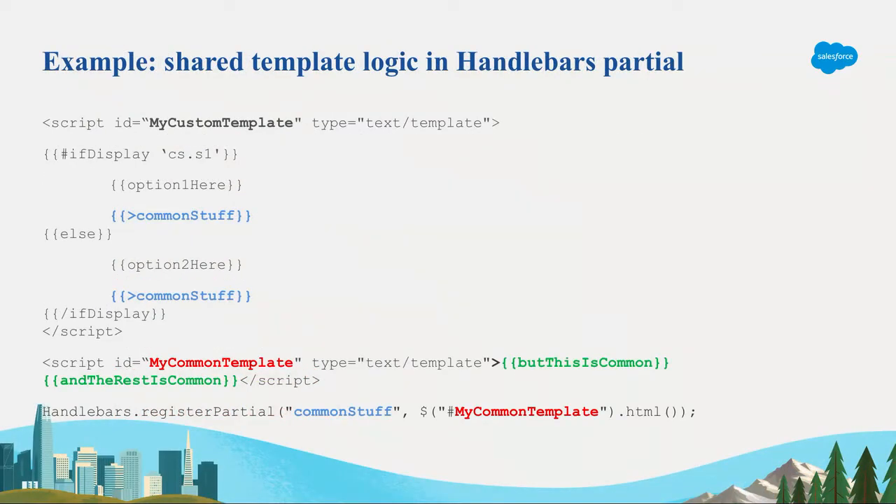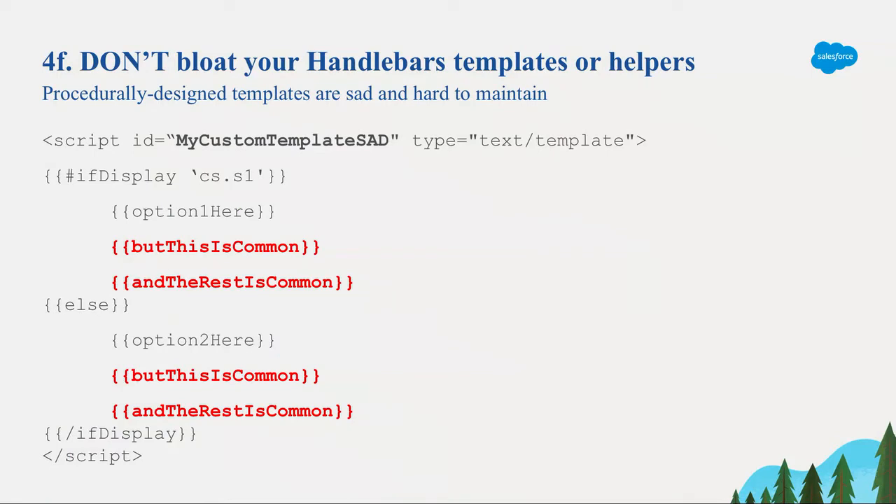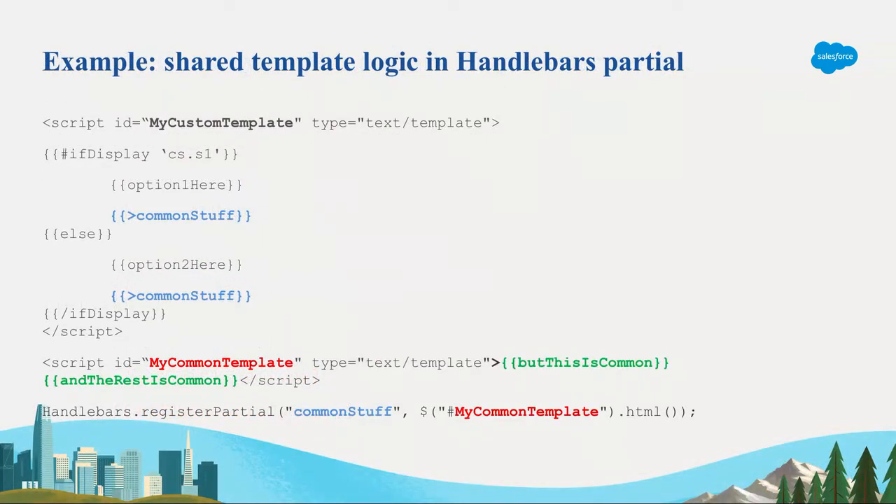Handlebars partials are ways to embed templates inside templates — that little caret with the partial name. We use the Handlebars.registerPartial method to say: any time you have this caret with 'common stuff,' render it into my common template. After the partial name, you can pass any data you want relative to where you are in the template. By default, the current context is passed in, so the sub-template automatically has access to everything the parent template has. This avoids repetition — if you're following the existing structure with lots of ifs checking admin settings, you might just paste in customizations, but what you really want is to keep things as componentized as possible using partials.